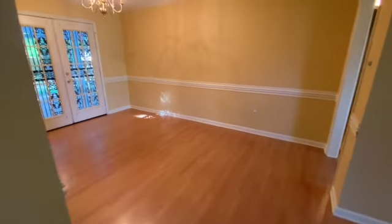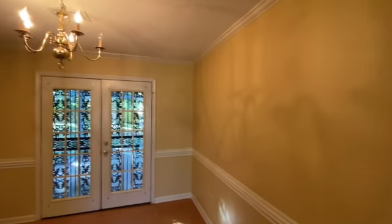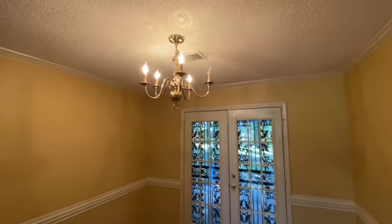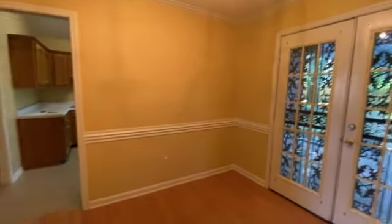Just off of the living room you have the dining area. Again, everything looks in fantastic condition. Looks like we do have one light bulb that is burned out, but nothing major at all.